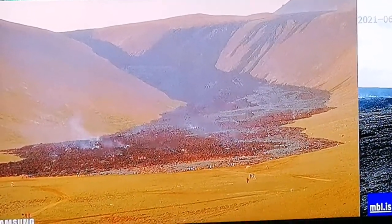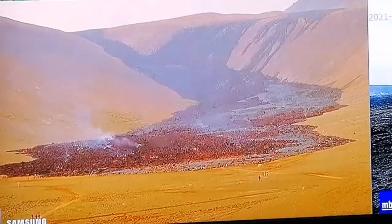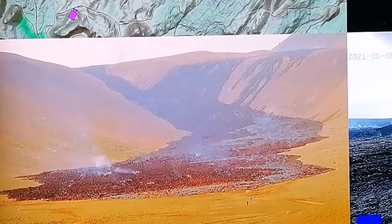The lava is oxidizing very quickly — look, the color of it has changed to a kind of brownish color. And what I can say also is that this is a glacial valley; of course, you can see it's U-shaped.